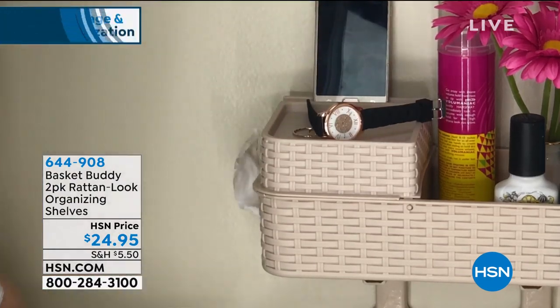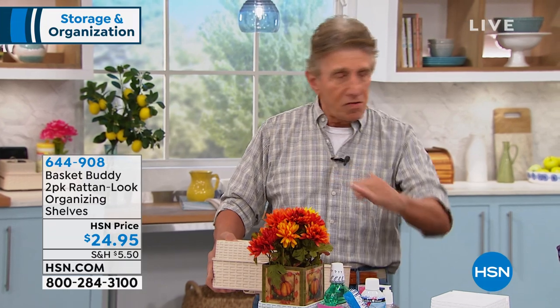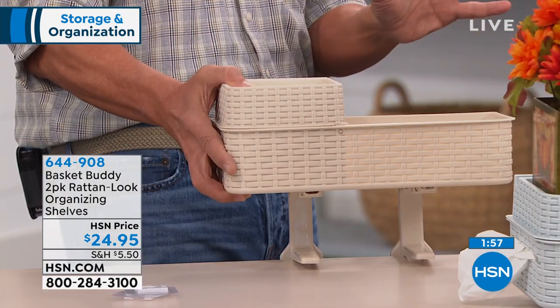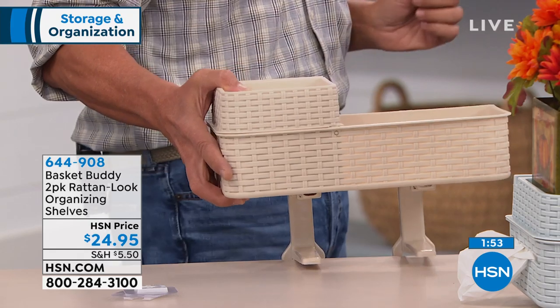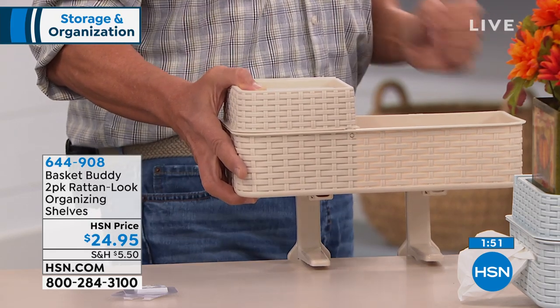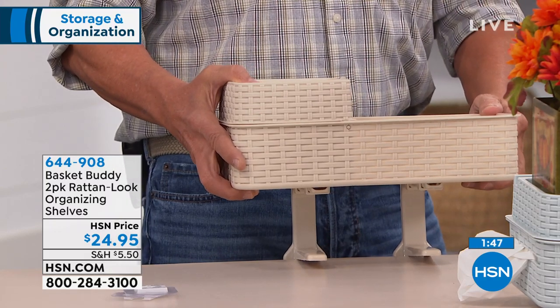One thing to remember — most toilet bowls have a slope to them in the back. When you start putting stuff on it, next thing you know they're sliding off. Put the Basket Buddy on there, put the little hooks on the back so the adhesive sticks to the wall, and nothing's going to slide off. That Basket Buddy's going to remain nice and tight. You can even put this in your laundry area if you want to put something right above the washer or the dryer.